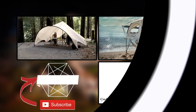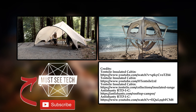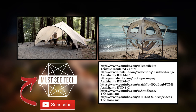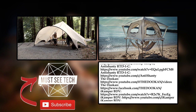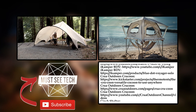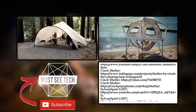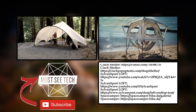Do you find these tents ingenious enough to spark your shopping interest? Which brand and model would you recommend to other fellow campers? Join our friendly chat in the comment section below. Subscribe to MustSeeTech, like this episode, and watch other videos to help our channel grow. Thanks for your time and we'll see you soon!